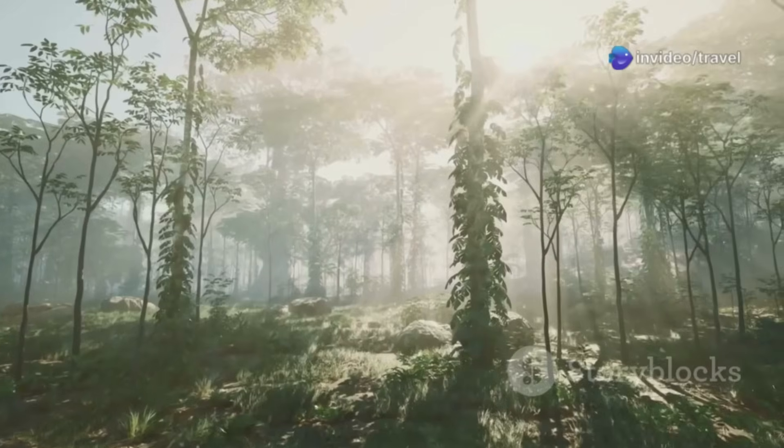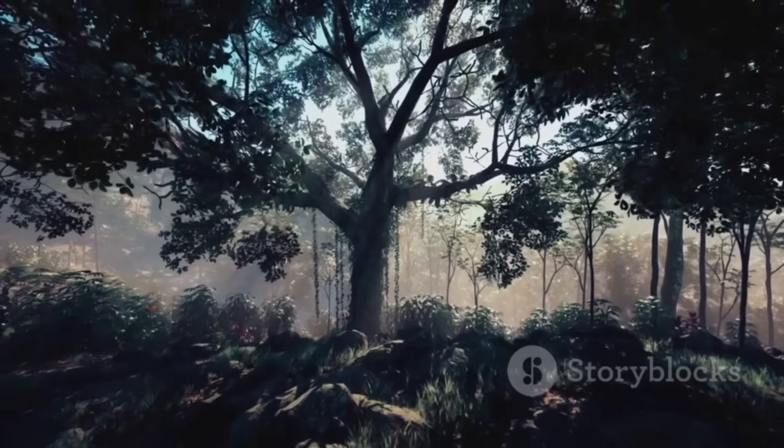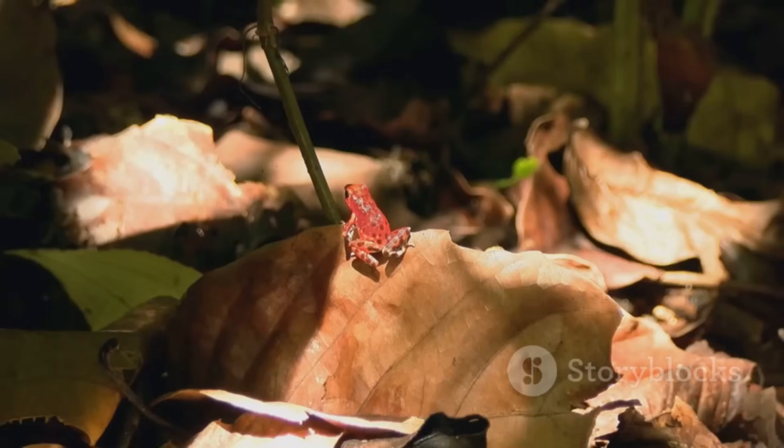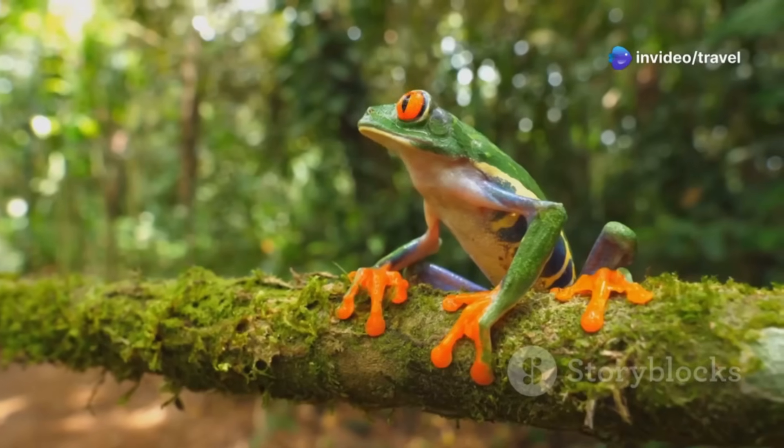Deep in this part of South America, sunlight barely reaches the ground, creating a world of shadows and vibrant life. Among the Amazon's most fascinating creatures are frogs — masters of color, sound, and survival.